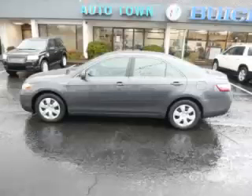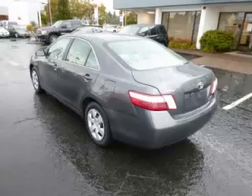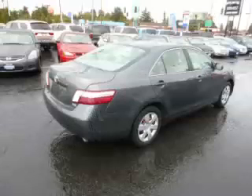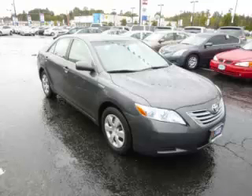This is a 2008 Toyota Camry Hybrid, with just 77,000 miles on the odometer. This Toyota remains competitive in its class, delivering comfort, reliability, and a 2.4-liter L4 engine.